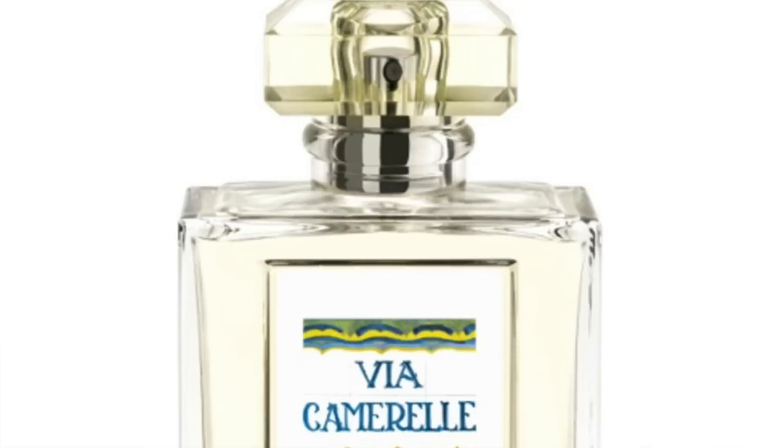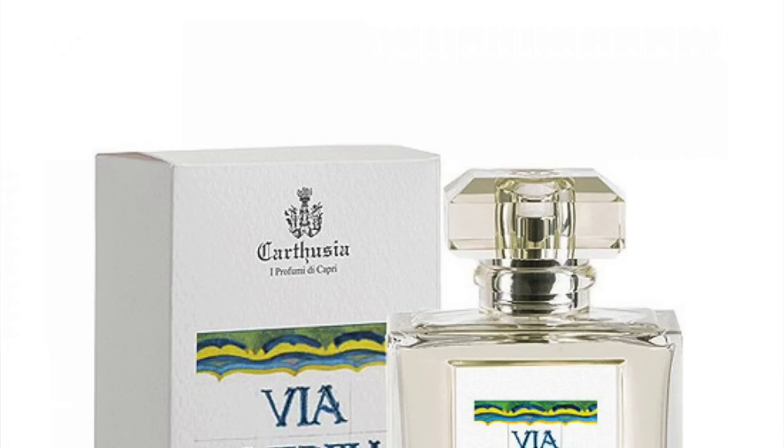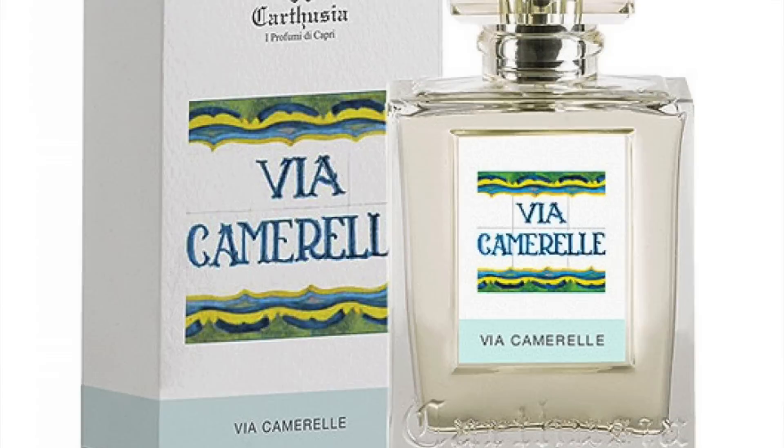This one is Via Camerelle — I think that's the street they're on. Remember we were looking for them when we were there? Italy is very traveled. This is really lemony but with a floral brightness. The cap is like a little heads-up — yellow fruit, citrus fruit. But blooming — before the fruit you have the flower.